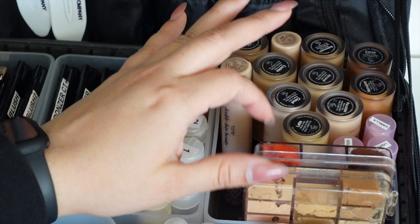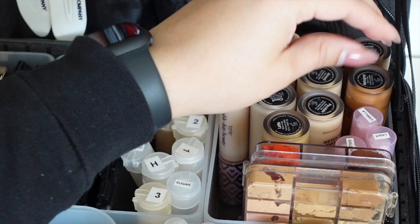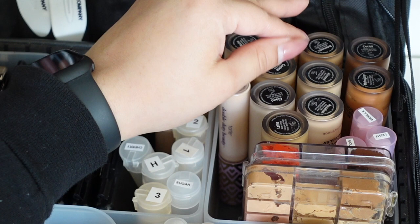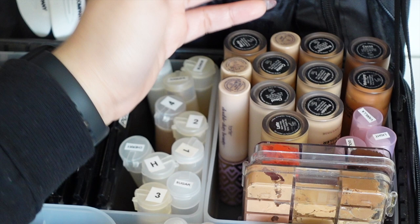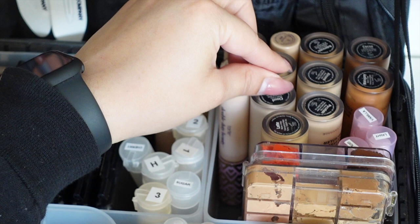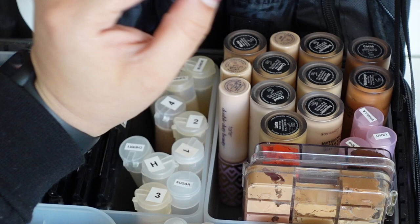I recently added NYX Serum Concealer for clients with really dry under eyes, especially more mature clients. It's super hydrating, lower coverage, and you can mix it with another concealer, use alone, or mix with foundation to sheer it out. I also sometimes carry Estée Lauder Double Wear Hydrating Concealer for mature or very dry under eyes. Ultimately though, I can make the Two Faced work for any skin type - it's all in the skin prep.